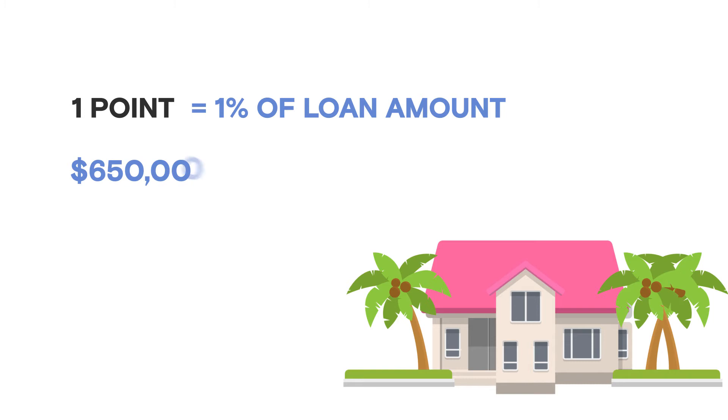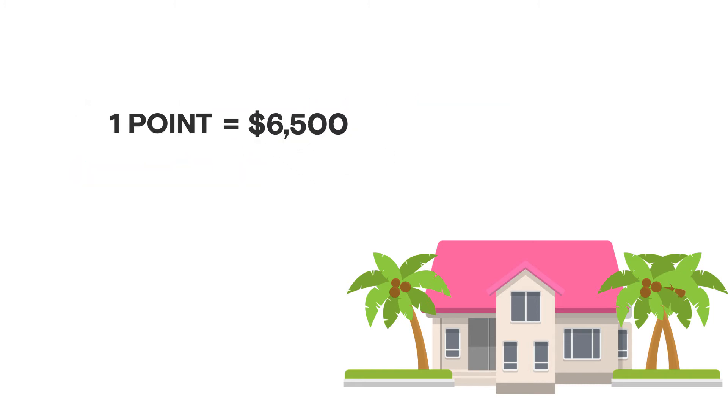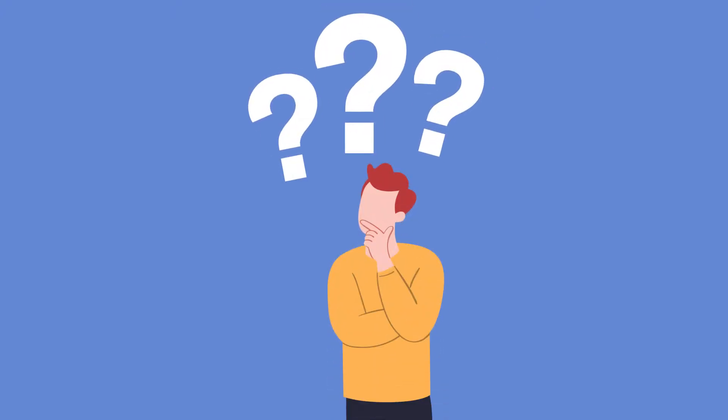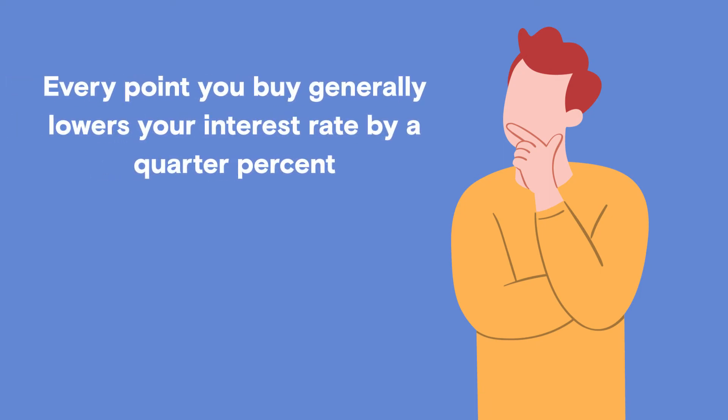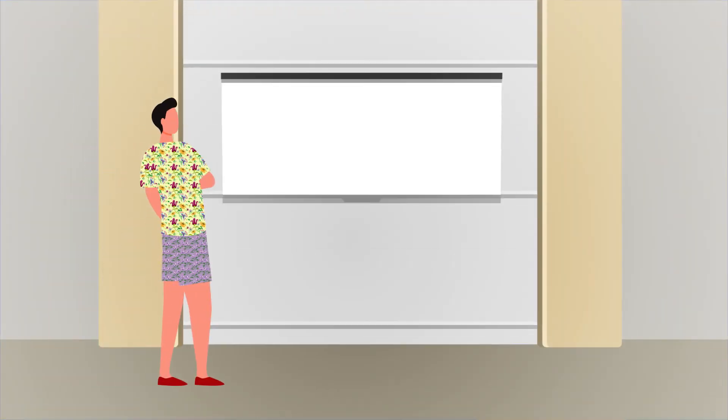One mortgage point is equal to 1% of your loan amount. So let's say you're buying or refinancing a $650,000 home — one point would be $6,500. So why would you want to pay $6,500 up front? The reason is every point you buy generally lowers your interest rate by a quarter percent. Let's take a look.